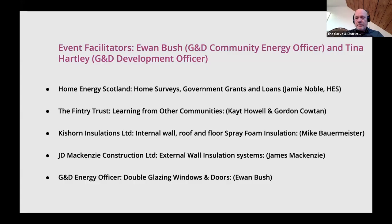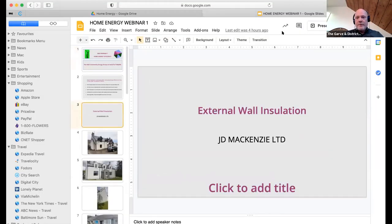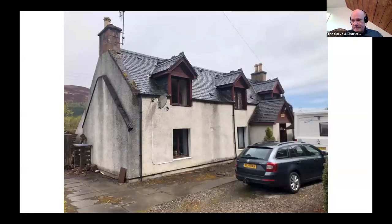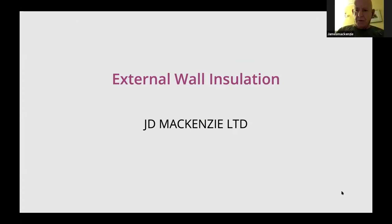Moving on to JD McKenzie Construction. The host shares a screen on behalf of the company. James McKenzie introduces himself: Good evening, everybody. My name is James McKenzie on behalf of JD McKenzie Construction Limited, doing external wall insulation. He notes he hadn't prepared a presentation because he wasn't sure what was happening — but fortunately the first two presenters already covered much of what he would have said.